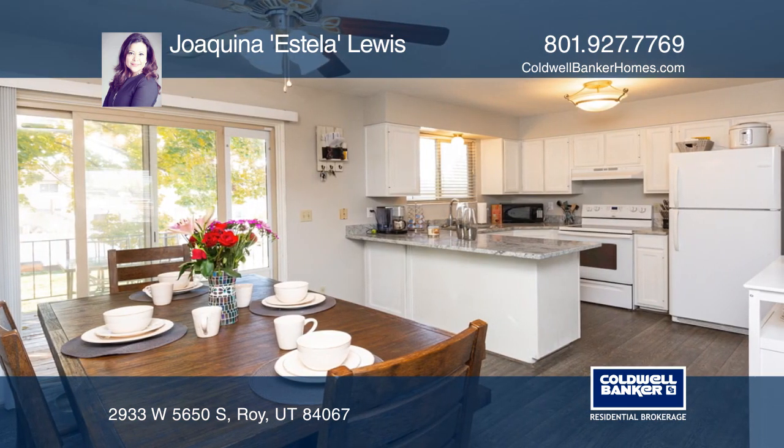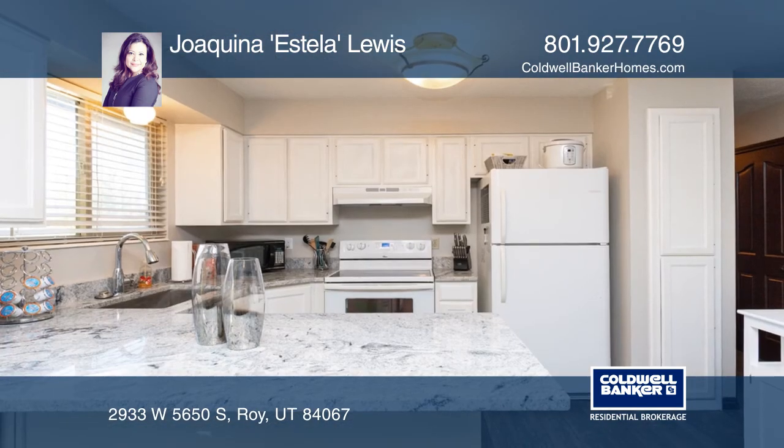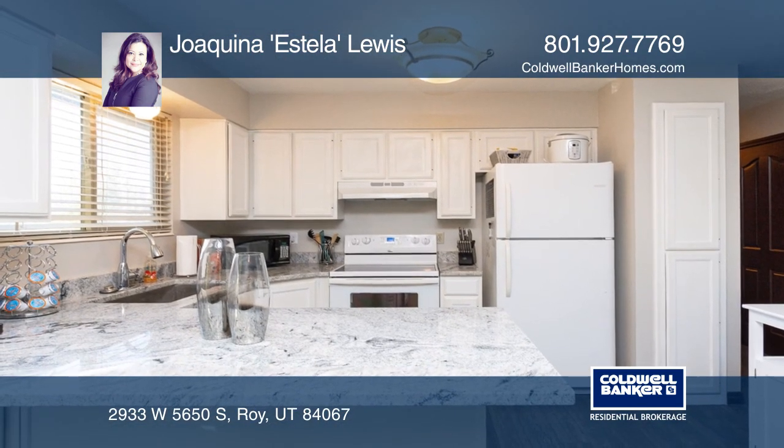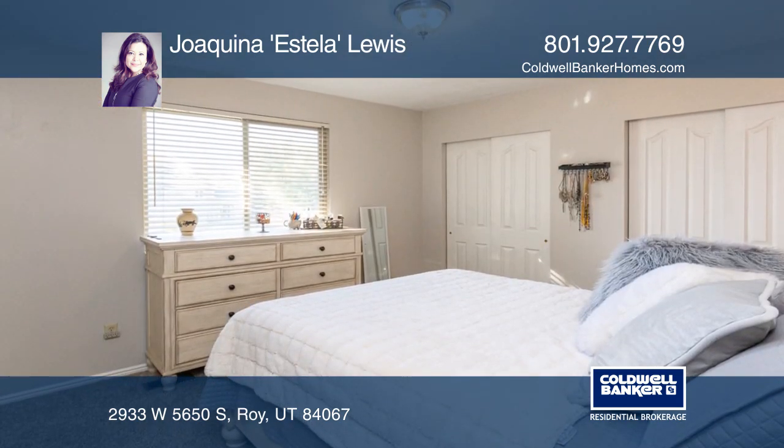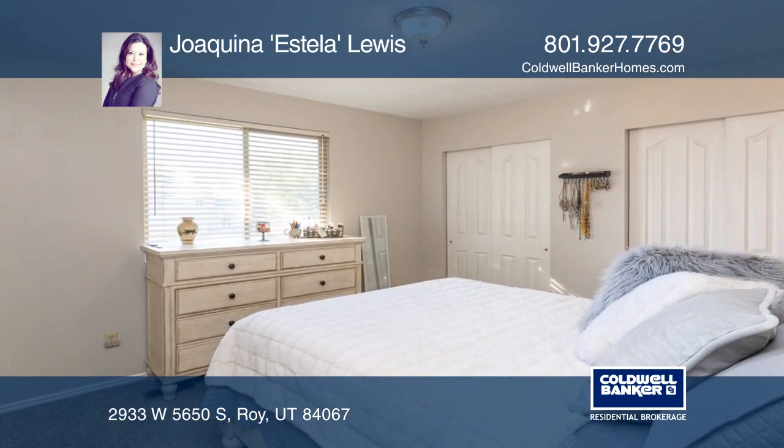There is a big flat yard with garden areas, a deep two-car garage with an RV pad, and the elementary school is within walking distance. This home is ready for your enjoyment and a must-see.